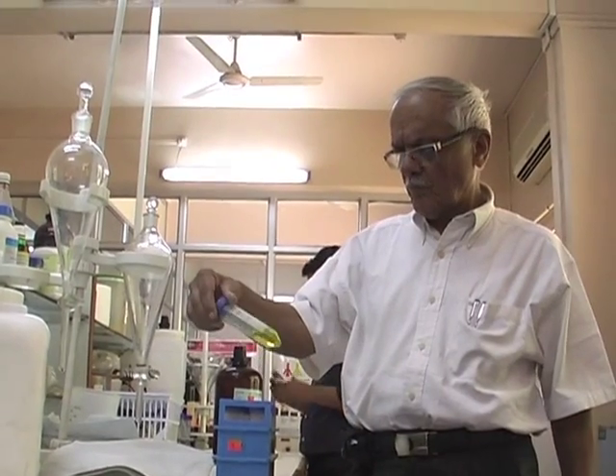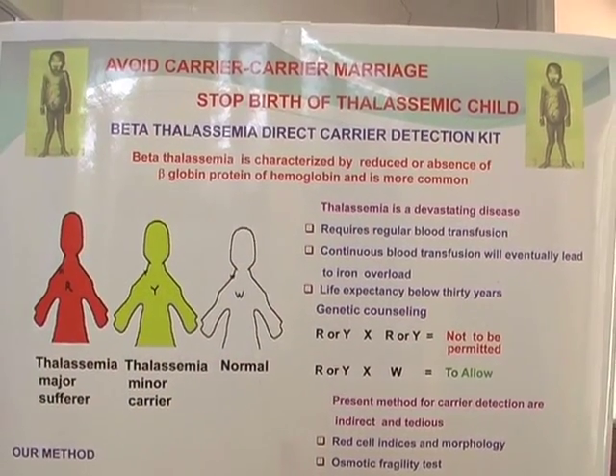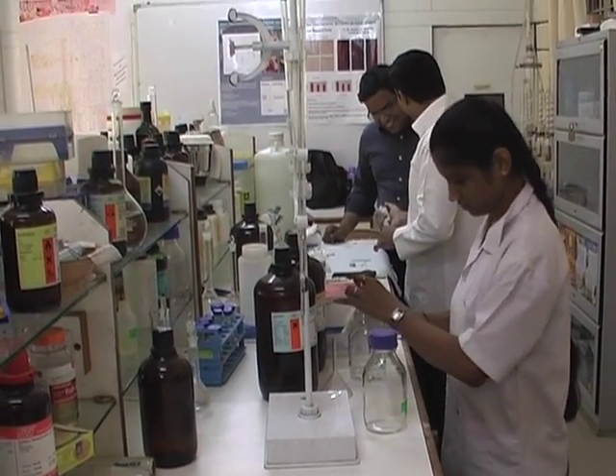Beta thalassemia major is an inherited genetic hemoglobin disorder wherein an afflicted child is born when both parents are carriers for the defective beta globin gene.